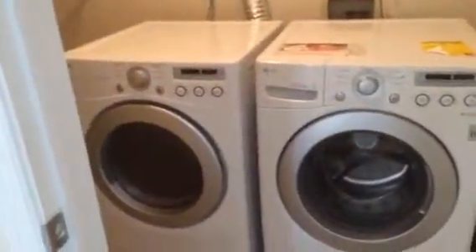Washer and dryer are included — they're nice front-loading LG units. I'll take you upstairs and show you the bedrooms. First I'll show you the upstairs hallway bath: tile floors, fiberglass tub and shower.